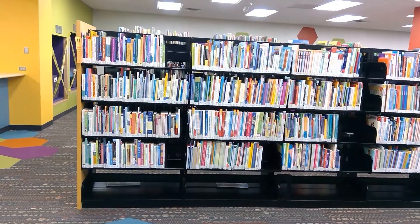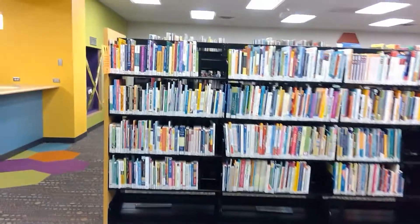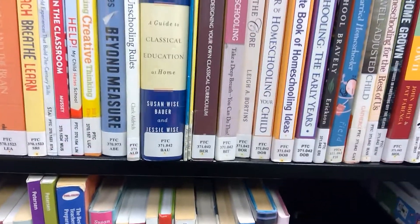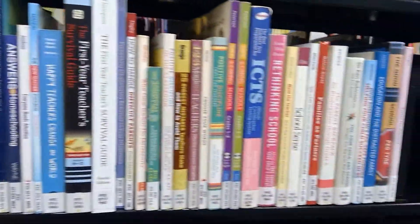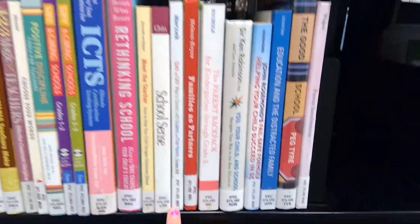Right in front of me is the Parent Teacher Collection. This is not just for academics, but for today's purposes that's what I'm going to focus on. The 371.042 call number right here is going to be the homeschooling resources — we have classical curriculum and Charlotte Mason curriculum. And then 371.192 is going to be more teaching resources.